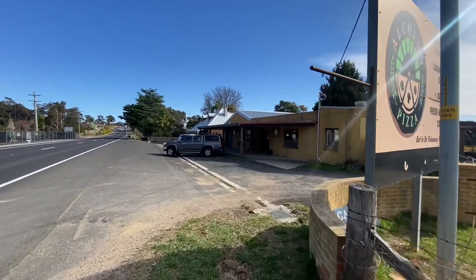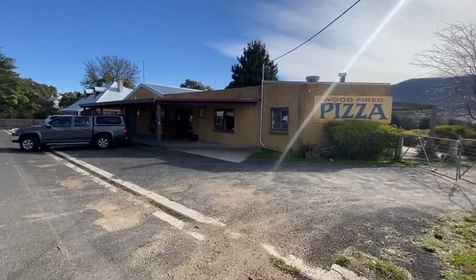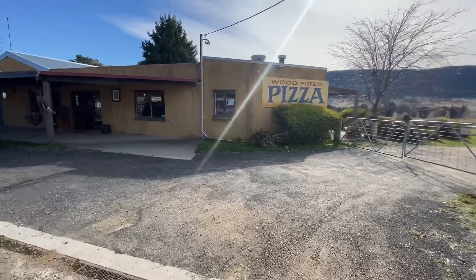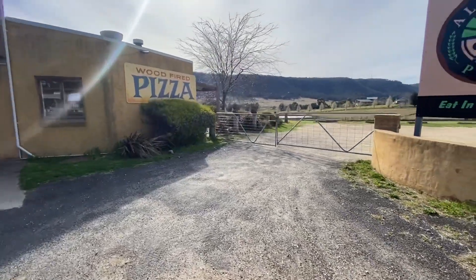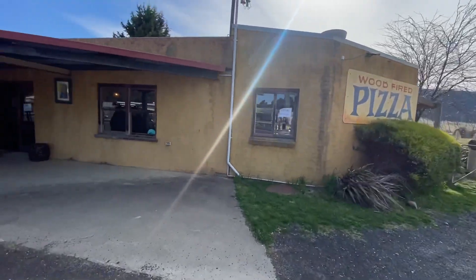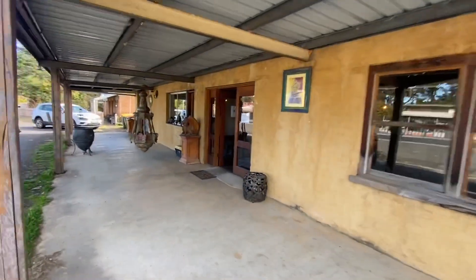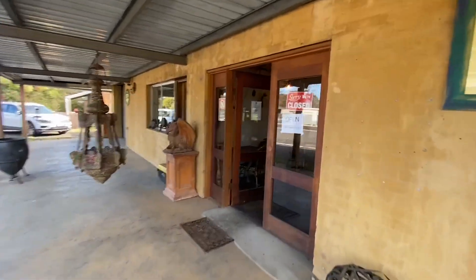Good morning and welcome. My name is Peter Cito from Cadman Property, and I'd like to take you swiftly through the Alchemy Pizza that we have coming to market shortly for sale down here in Hartley, just beyond the Blue Mountains. Car parking area there on the gravel — we'll go straight into the shop.